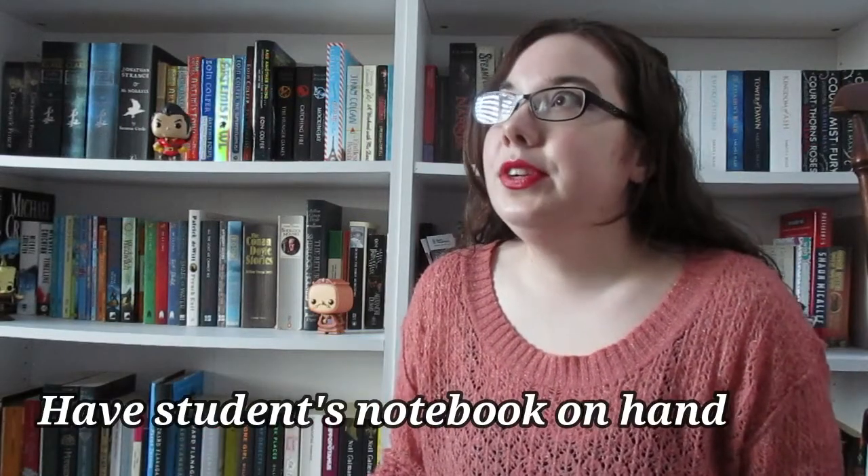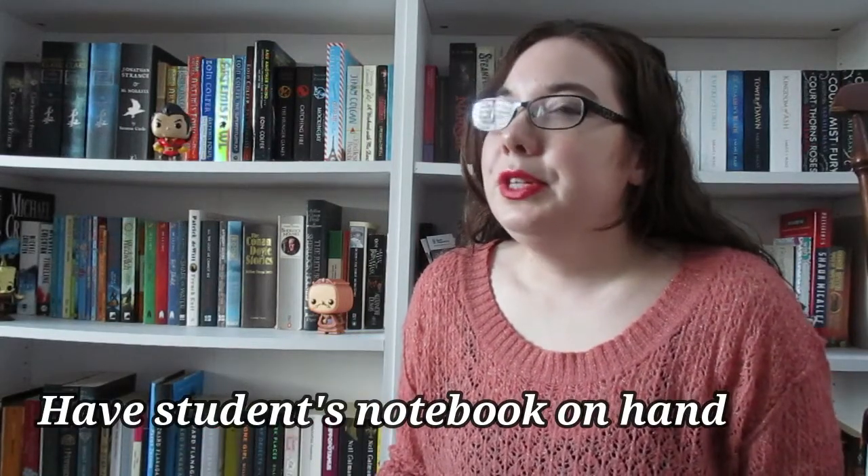I managed to get all my students' notebooks so I'd have them with me. I figured that was the easiest way — for me to have their notebooks, and then I take a picture of the page of the week and email it off to the parents. It's the easiest thing. Otherwise, if you try and get your student to write down the notes, it'll just take up the lesson, and we don't want to cut into the lesson.